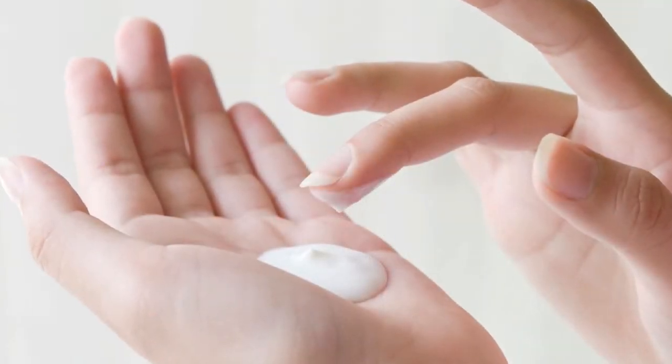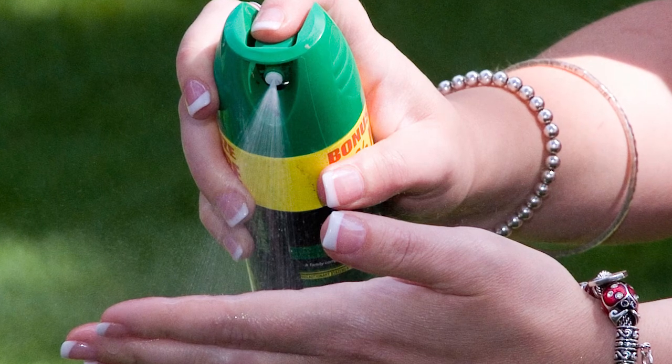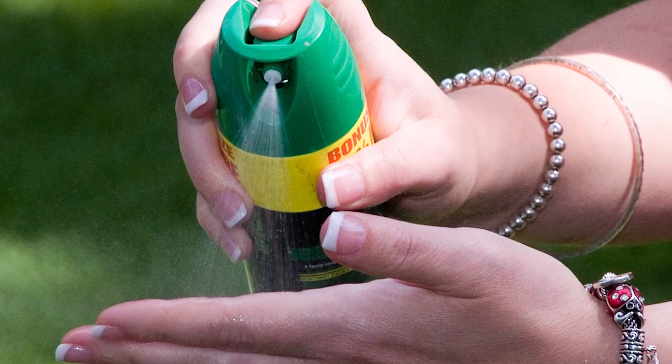We use DEET and sunscreen a lot. We don't recommend the combination products. The sunscreen should go on first and allow it to be absorbed into the skin before the DEET product is applied. It can make the SPF factor of the sunscreen a little less effective, so we recommend reapplying sooner than you would — probably every couple of hours, doing the sunscreen and the insect repellent again.